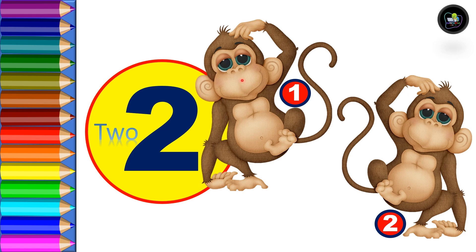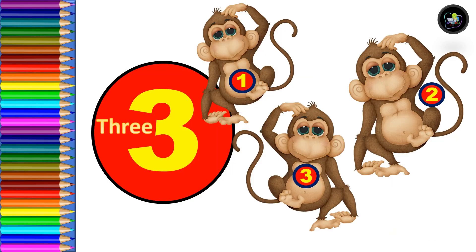Two — T, W, O — two. Two monkeys. Next, three — T, H, R, double E.